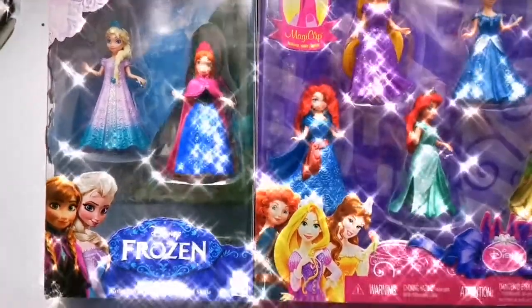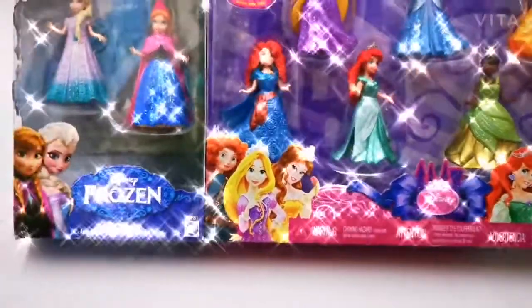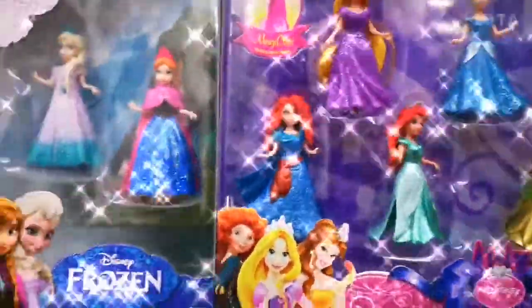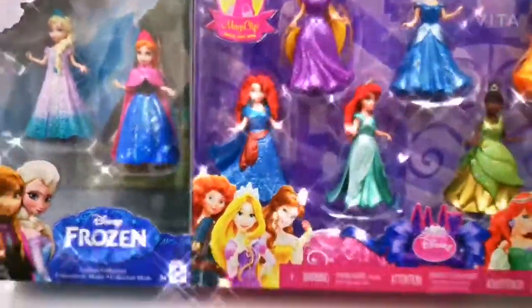Hello Dollfever fans! Welcome back with another amazing video. Today we are going to be reviewing this Disney princess set. There are 8 Disney princesses and they even have the blue sisters from Arendelle. So let's open it up and see how amazing these are.